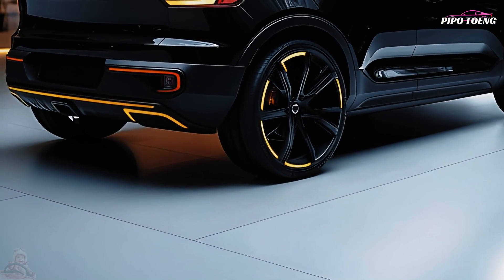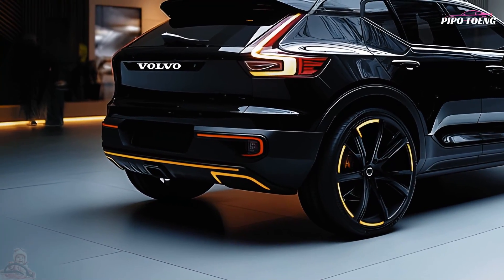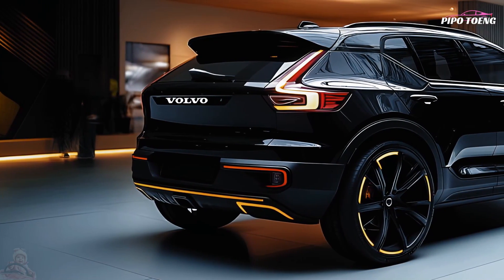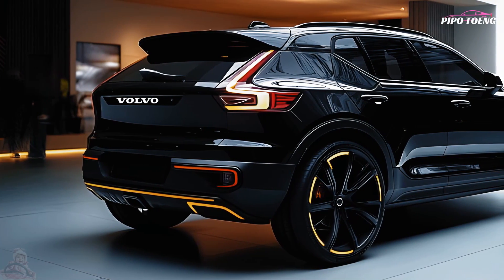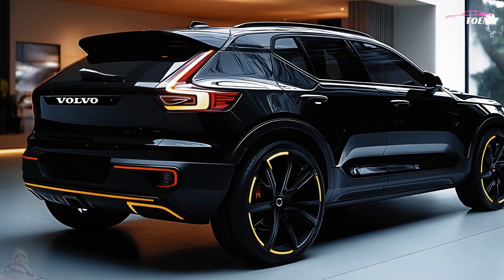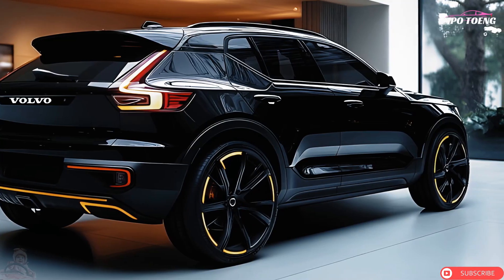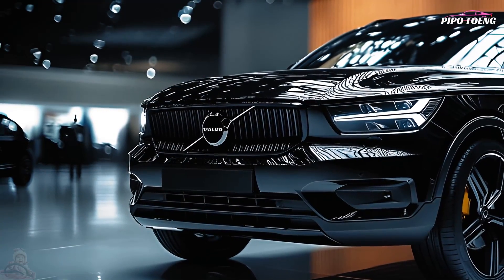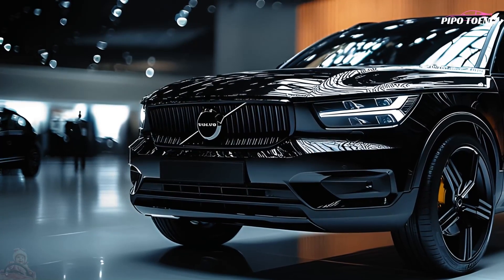Volvo's IntelliSafe package includes adaptive cruise control, Pilot Aid semi-autonomous driving, lane keeping aid, blind spot monitoring, rear cross-traffic alert, and accident mitigation. The innovative 360-degree camera system and automated parking assist make tight spaces easy to manage. Volvo's City Safety system detects pedestrians, cyclists, and large animals to help prevent crashes.